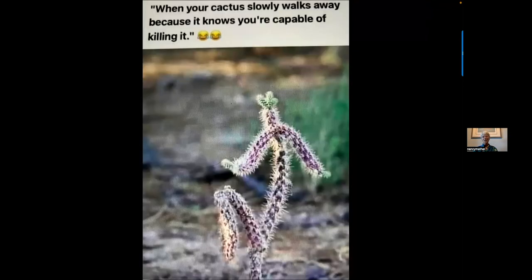I'm not very good at plants, but when your cactus slowly walks away because it knows you're capable of killing it — it does look like he's running away.